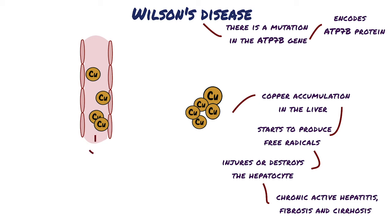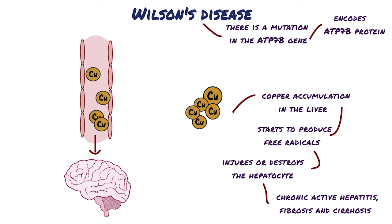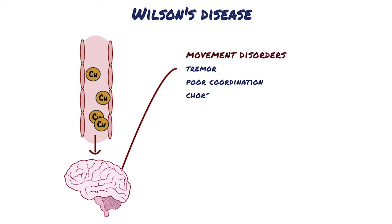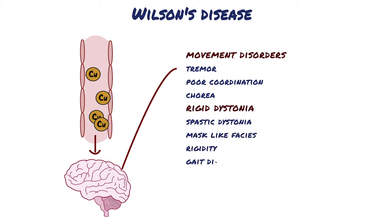One organ in particular is the brain, and for this reason Wilson's disease can have serious neurological symptoms and complications. Neurologic involvement presents as movement disorders like tremor, poor coordination, chorea, or rigid dystonia like spastic dystonia, mask-like facies, rigidity, and gait disturbances.